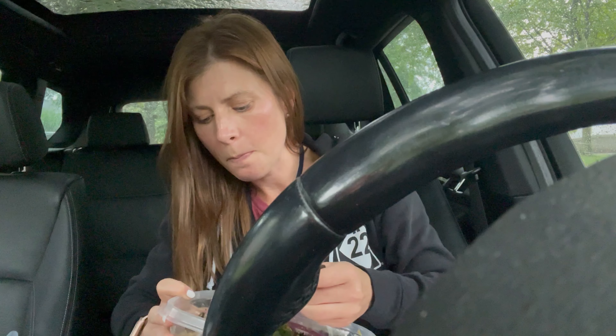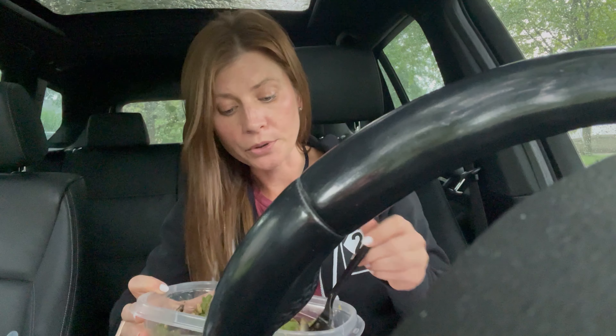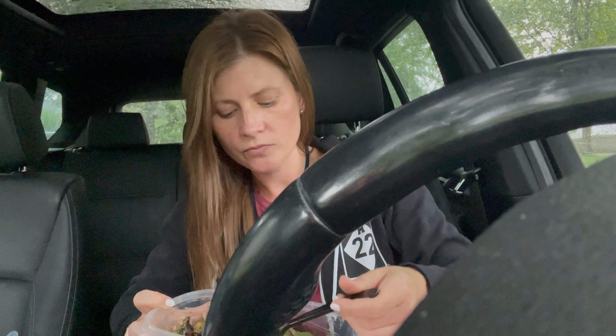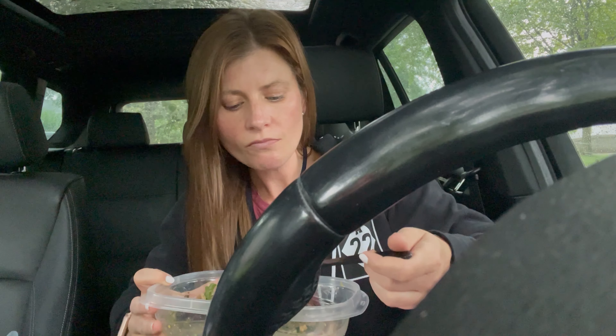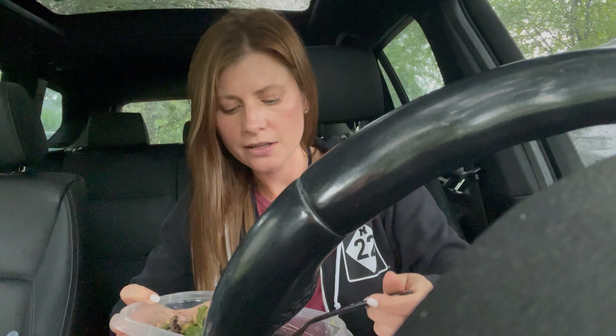Sardines are super healthy. They are low in mercury but high in omega-3s. Just one can, I think it's like 18 grams of protein. So just really easy protein that keeps me full until dinner time. And it's really not that fishy — if you like tuna, I think you'll probably like sardines.